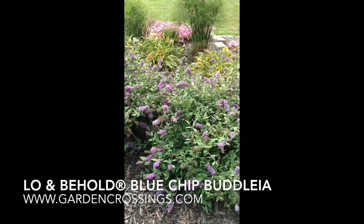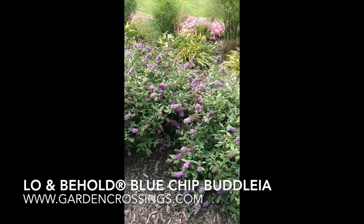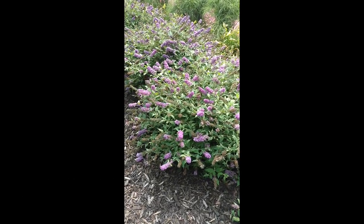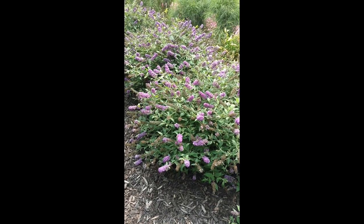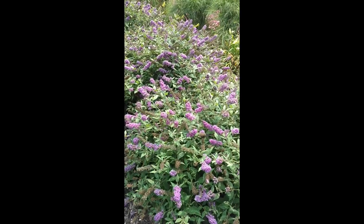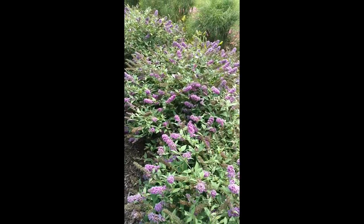Hi, this is Heidi from Garden Crossings. In front of us today we have the Lo and Behold Blue Chip Butterfly Bush. This is a nice compact butterfly bush standing about three foot tall and about three to four foot wide. You can see it has a nice dense habit with full coverage of flowers.